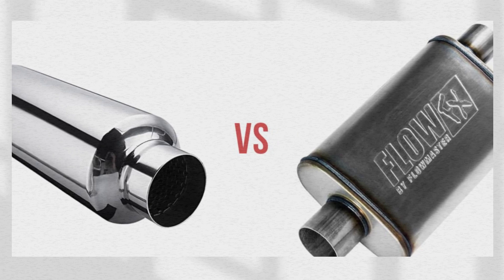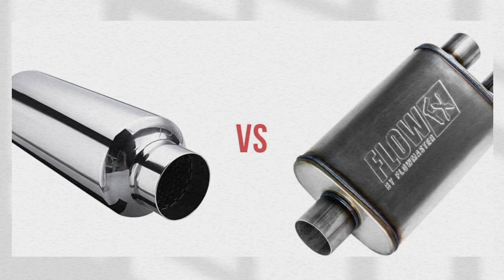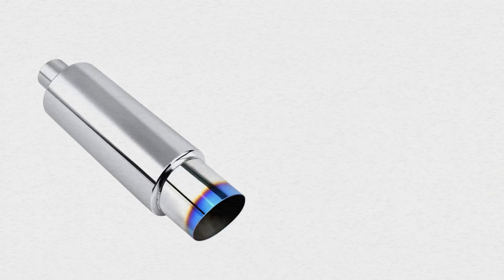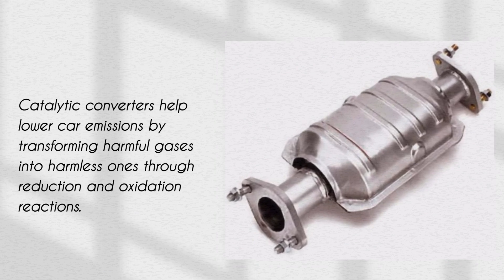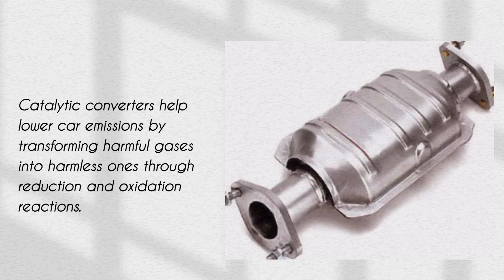So, what's the difference between a muffler and a catalytic converter? While both components are essential for your vehicle's exhaust system, they function differently. Mufflers reduce car engine noise by cancelling out sound waves, while catalytic converters help lower car emissions by transforming harmful gases into harmless ones through reduction and oxidation reactions.